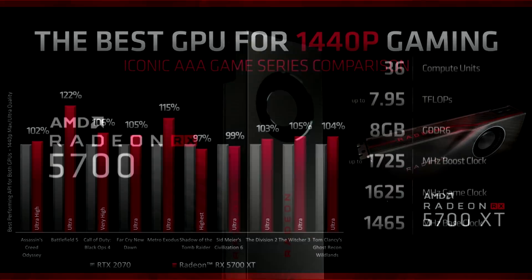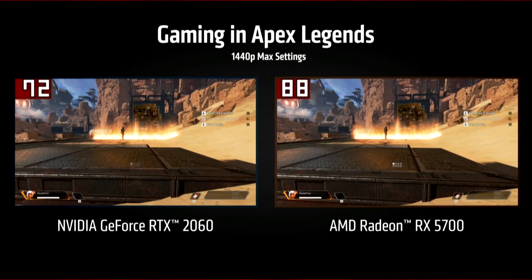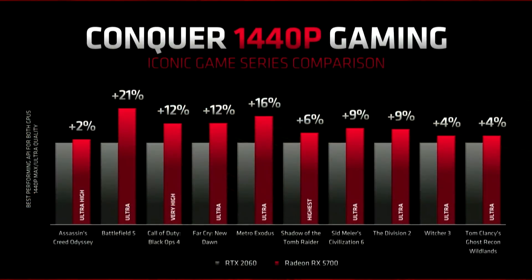The RX 5700 is a trimmed-down version: 2,304 stream processors, 36 CUs, but the same memory configuration. Clock speeds are lower at 1465MHz base, 1625MHz gaming, and 1725MHz boost max, coming in at $380. In Apex Legends at 1440p maxed out, it showed 88fps compared to 72fps for the RTX 2060 — about a 10% win across the board at 1440p for the 5700 versus the RTX 2060, which is very impressive.